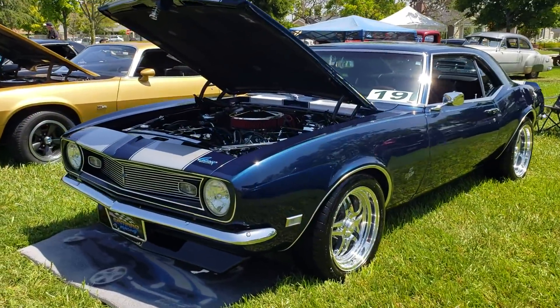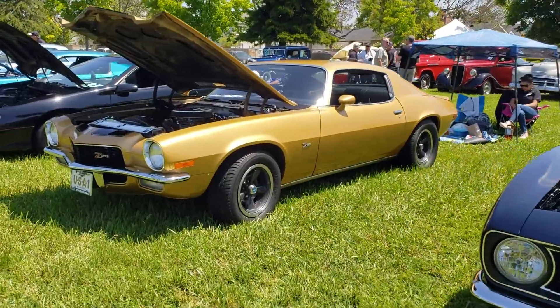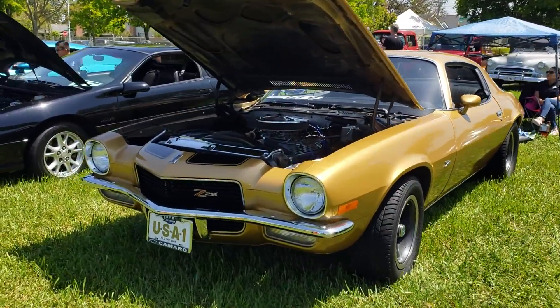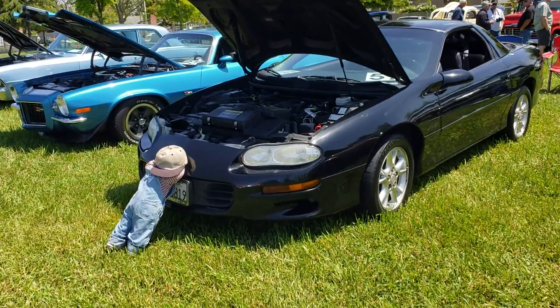Another 327 Camaro, 68. Z28, second generation Camaro. Third generation Camaro.